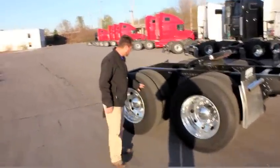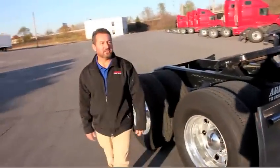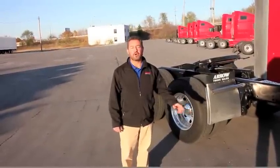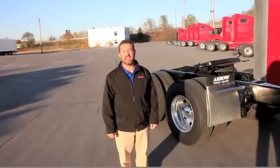This truck has almost new tires on it — good-looking tires here — 10 aluminum wheels. We've got a lot of these trucks available, so call your local Aero dealer and one of our Aero representatives will be happy to work with you and put you in one of these nice trucks. Call today. Thank you.